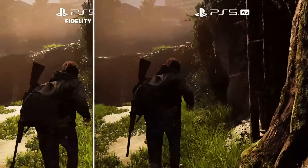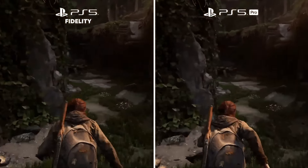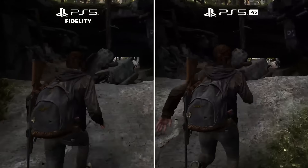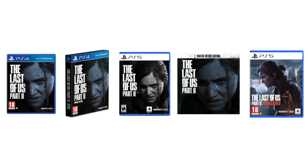Here's a preview of the PS5 Pro versus the PS5 for the game The Last of Us Part 2. The only question is, when will they make the last edition of this f***ing game?